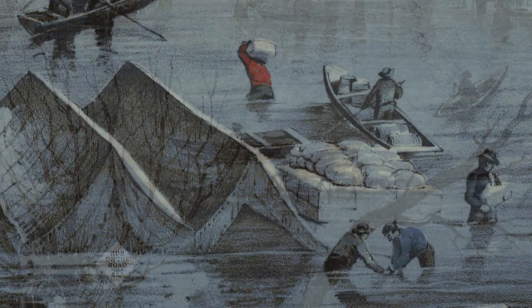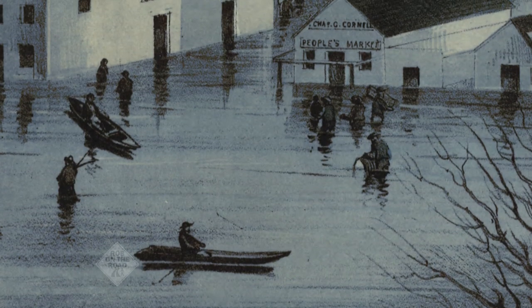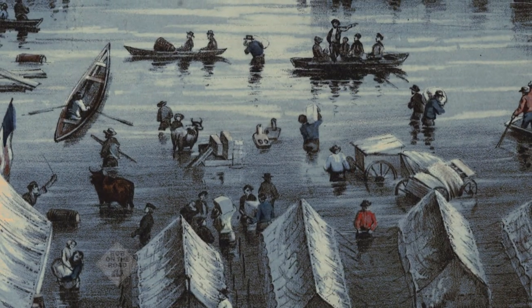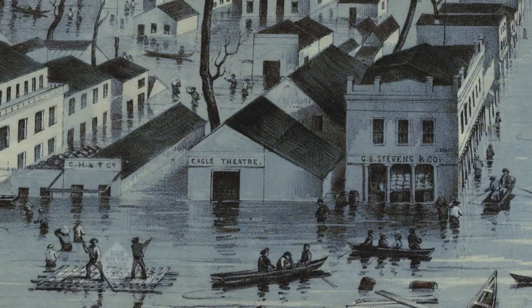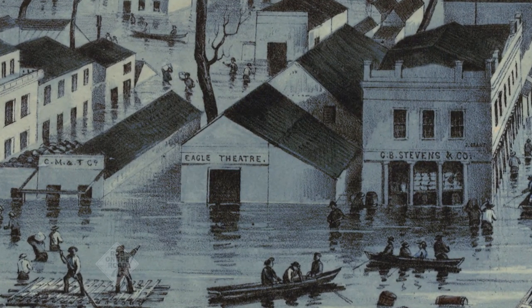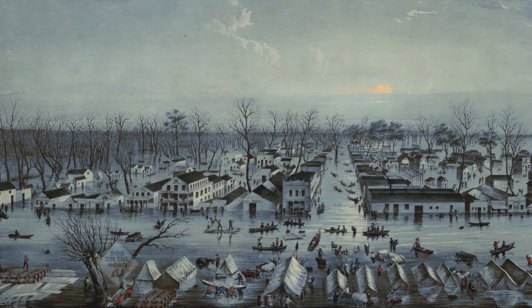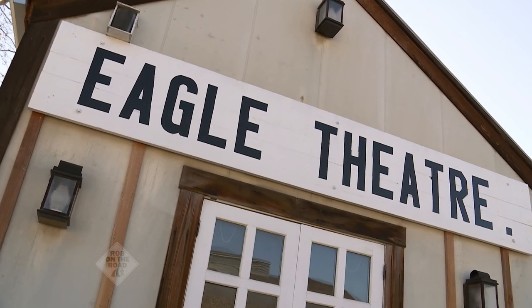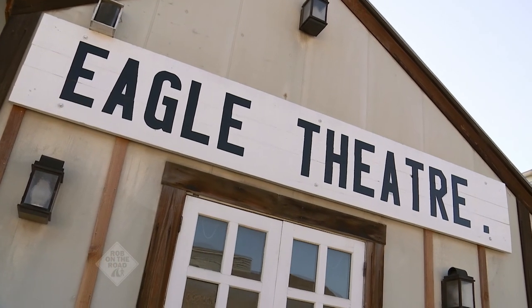So, October of 1849 — back to that story of water — what happens just four short months later in January? Rain, more rain, lots of rain, and the waters begin rising. Remember, we're lower, and the river's just going to start creeping out of its banks. The story is that they're actually in the middle of a play when the water begins rising in the theater. People are standing on the benches, the water gets up to the stage. Before electricity, they had candle and lantern lighting — and that goes out. That's the end of the Eagle Theater in January of 1850; it becomes unusable and gets torn down right away.